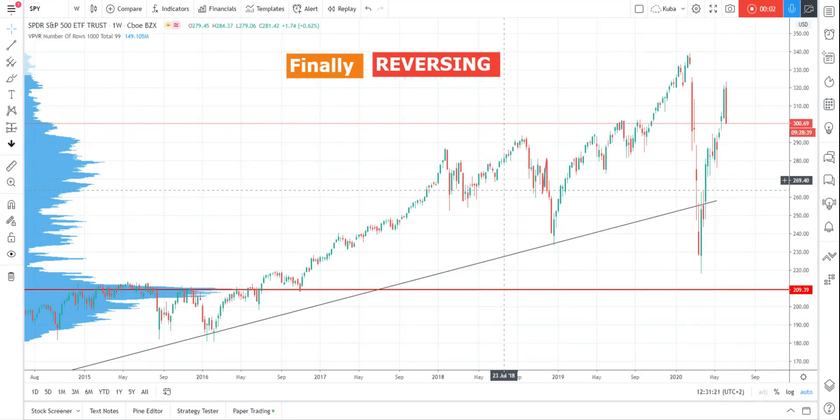Hi everyone, thank you for tuning into this analysis. My name is Jacob from FINEIGHT and I will tell you my thoughts behind the SPY and what I would expect from this market.